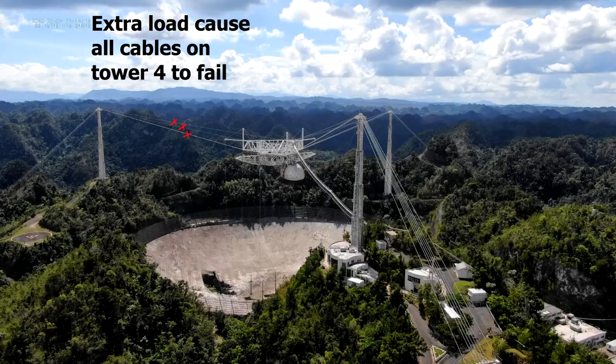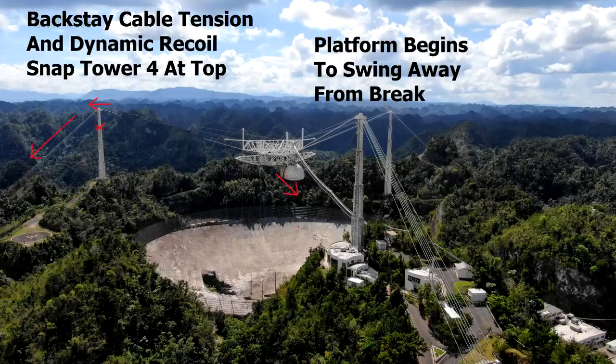That extra load causes the remaining cables on tower four to all fail and everything starts to swing downwards. The centre platform will start to swing down under the tension from the cables on the other two towers, but the backstay cables on tower four cause it to fall backwards and snap under the force.